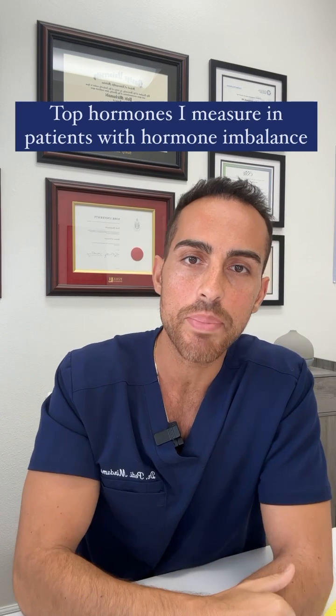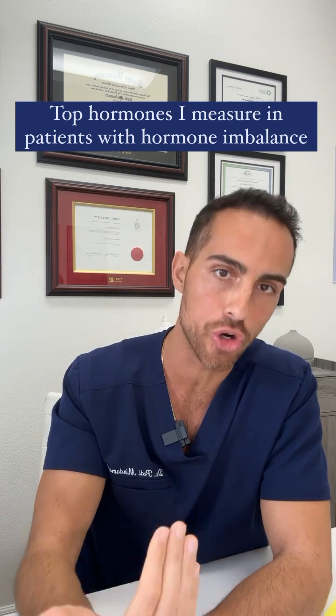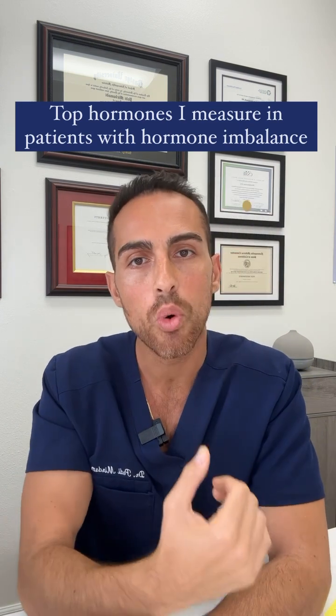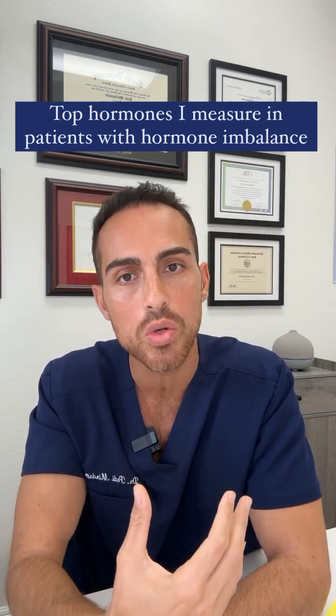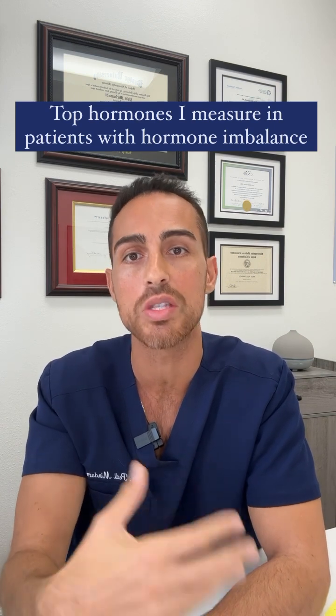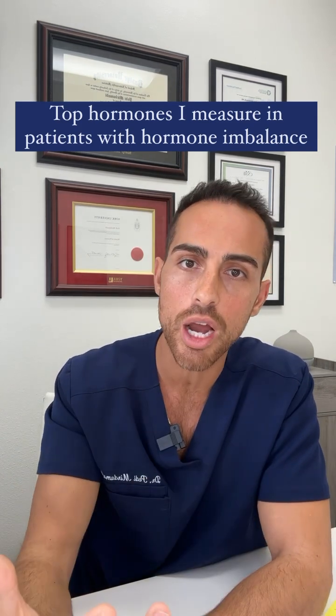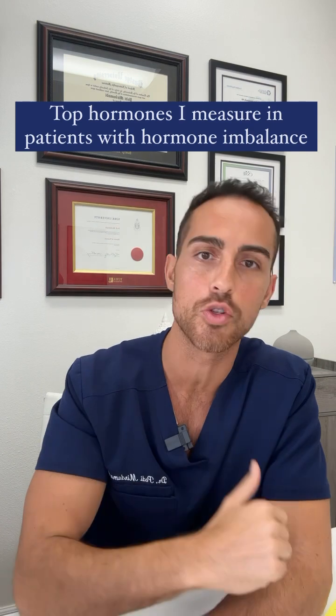And last is checking my patient's estradiol, progesterone, and testosterone through blood and/or urine when appropriate. It's important to understand that all of these hormones need to be assessed in someone suffering from hormone imbalance because they are all connected. The stress hormones produced by the adrenal glands could affect the thyroid, which can in turn affect the sex hormones.